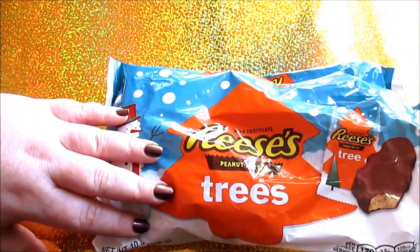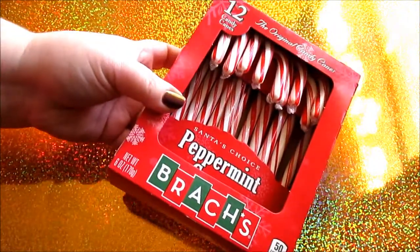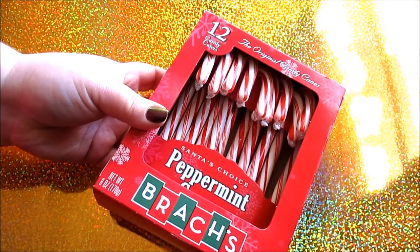At Walmart I got dog food, diapers, regular kind of things, and some random candy. I got some Reese's trees — these are so good and fresh. I love the holiday ones; they're always the freshest. I also got a package of candy canes for a DIY video coming soon for Christmas.